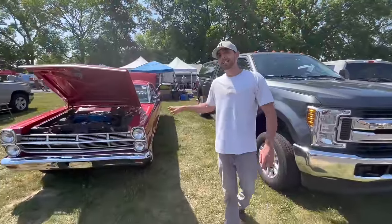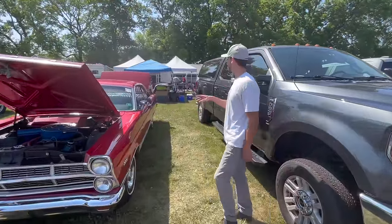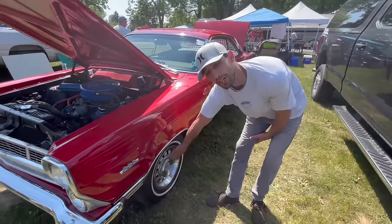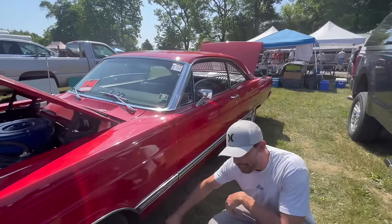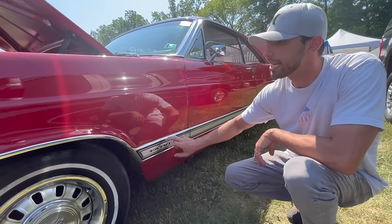This is a 1967 Ford Fairlane 500. The owner does have GT wheel covers on this car, but this is not a GT car. If this was a GT car, it would actually have the GT stripe very similar to a Mustang that would have gone down the side of this car — not this chrome piece.